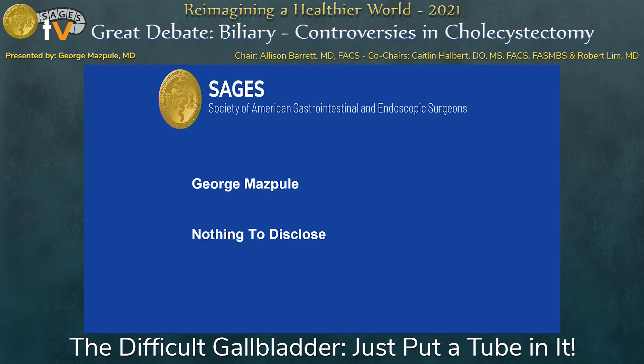Thank you for having us. I do receive honoraria from Intuitive — that was over a year ago. So we keep this disclosure slide up for seven seconds, as we're supposed to.